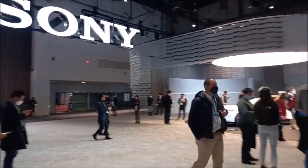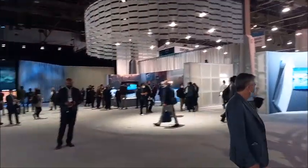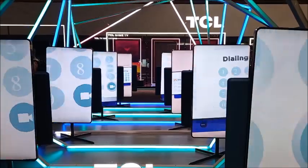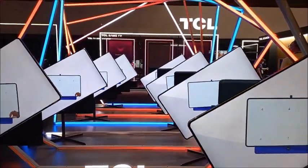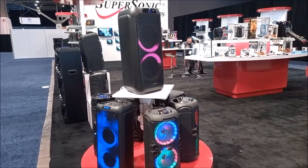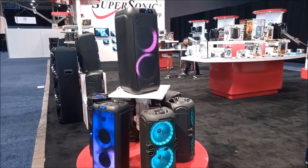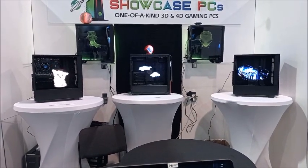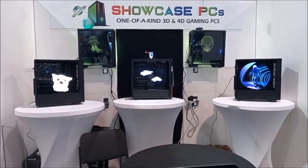Sony introduced a future concept car, their special technology, and some PS5 devices. TCL is a growing company in China and they showed their latest TVs and mobile phone devices. Super Sony is an American company that introduced colorful boomboxes at the show. One company showcased 3D gaming PCs with holograms installed on top.